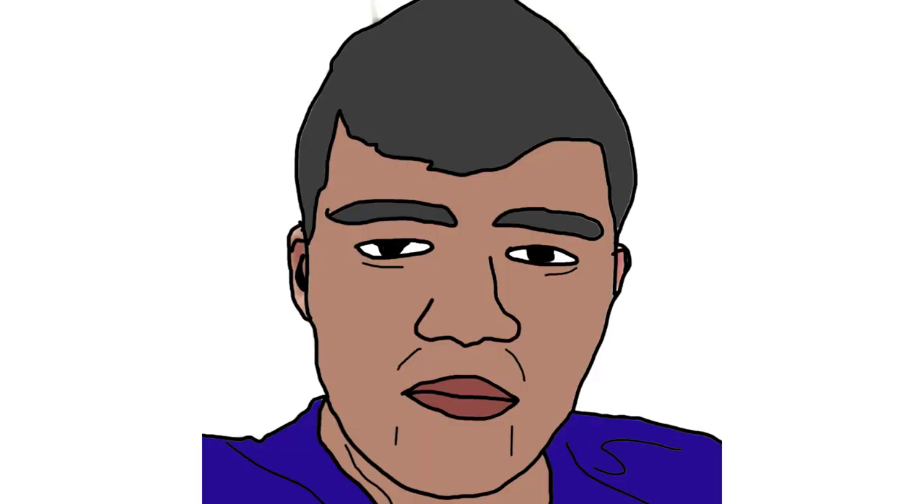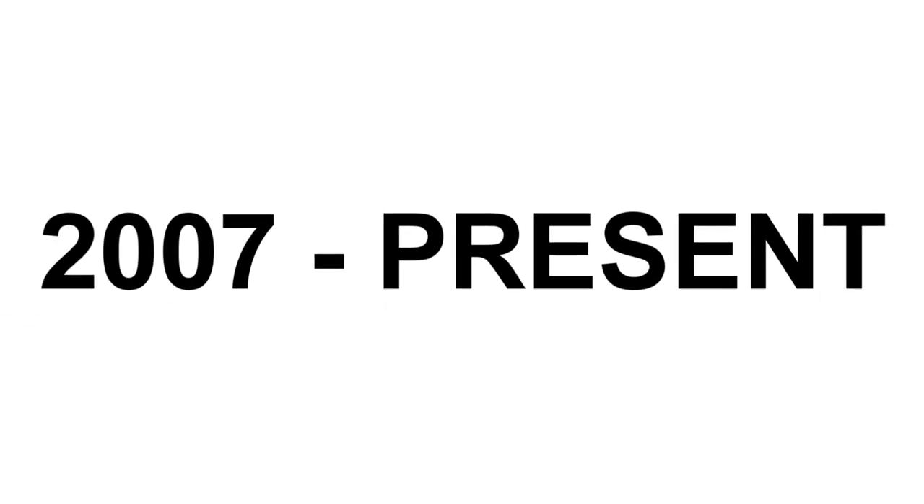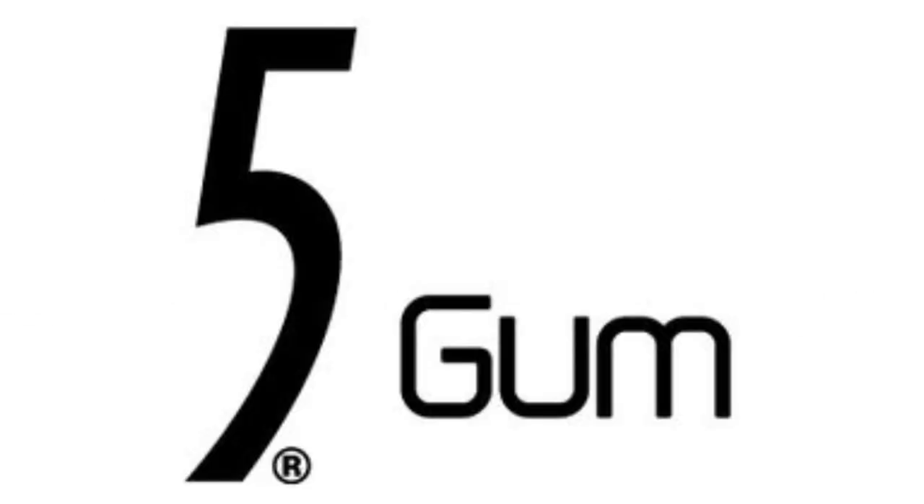First, I'm gonna talk about 5Gum. 2007 to the present, there is a black number 5 and on the right of it, there is the word gum in black text.